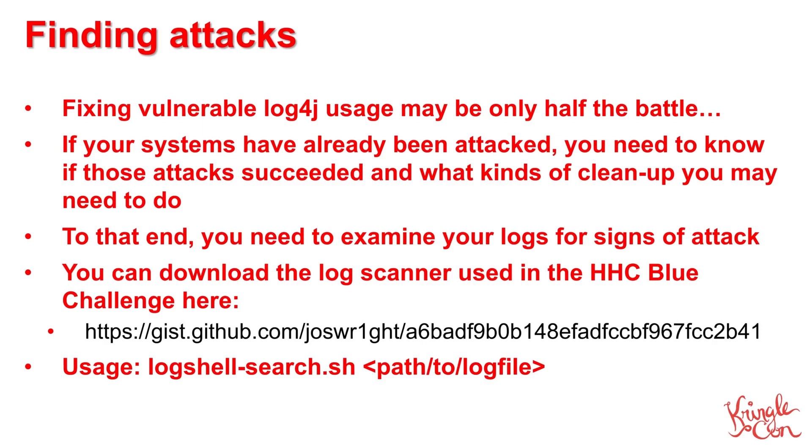Unfortunately, if you find that you have vulnerable applications, you may have only gotten through half the battle. Because this vulnerability is so dangerous, naughty folks on the internet have been very busy attempting to exploit it wherever they can. So, you'll need to check and see if your systems have been attacked and, more importantly, have been compromised. The best way to do this is to examine your logs for any signs of attack and then use that to determine if the attacks succeeded. In the HolidayHack bonus blue LogForge challenge, you'll use a tool provided by Josh Wright from CounterHack to identify log lines that may show Log4J attacks. This tool is also simple to use — just point it at a log file and it will dump out a list of suspicious log lines for you to review.